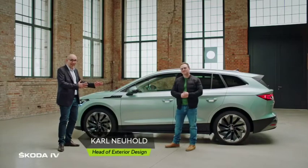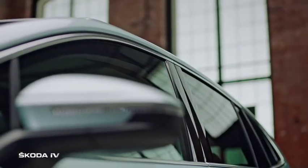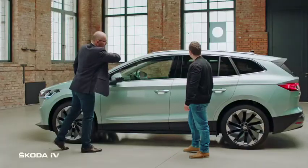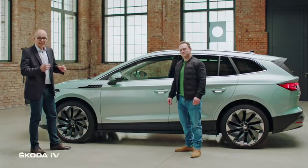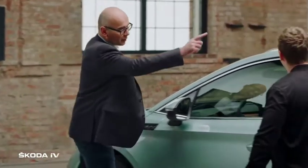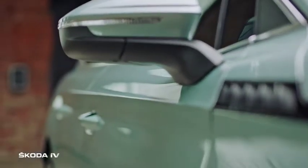The all-new Skoda Enyaq IV is a true SUV based on the MEP platform. It shows very special proportions with very short overhangs but a long sloping roofline, and therefore a big space in the interior. It shows a very characterful side graphic, and typical for Skoda, a very crisp Donato line.